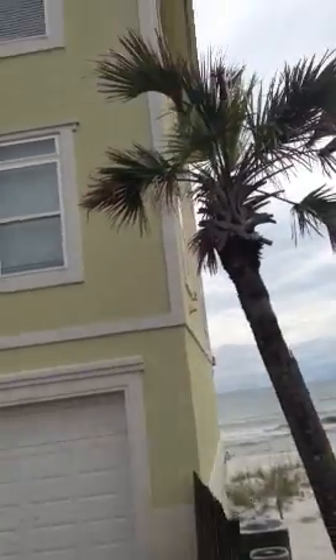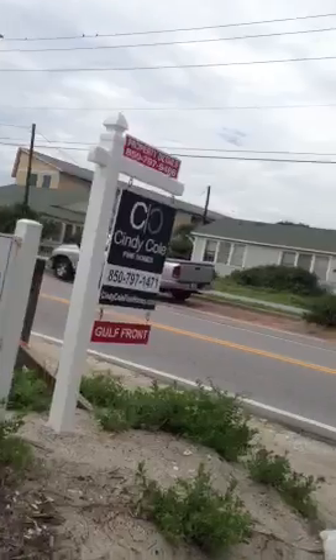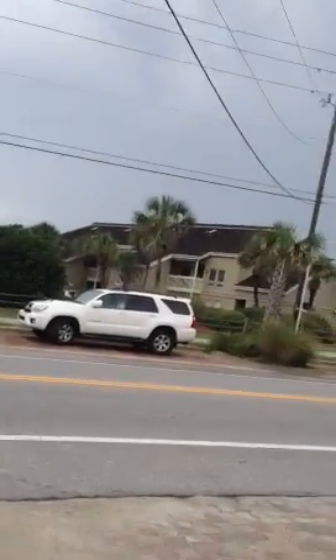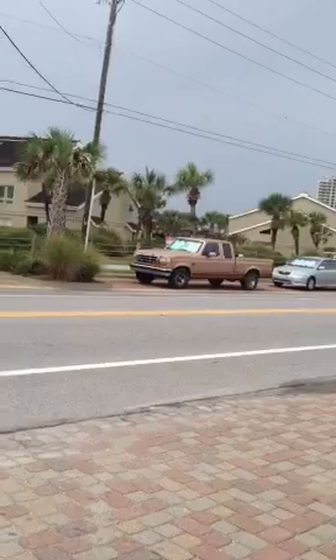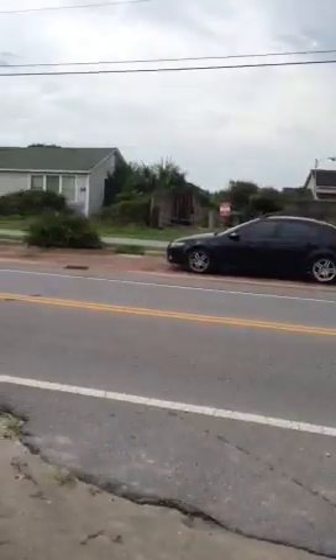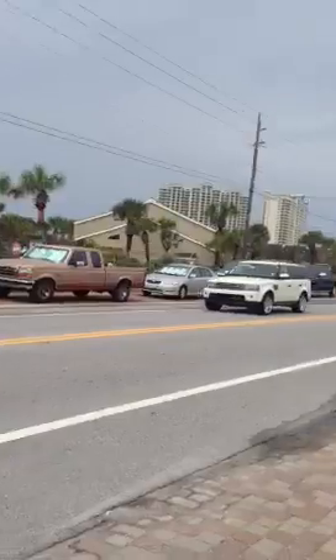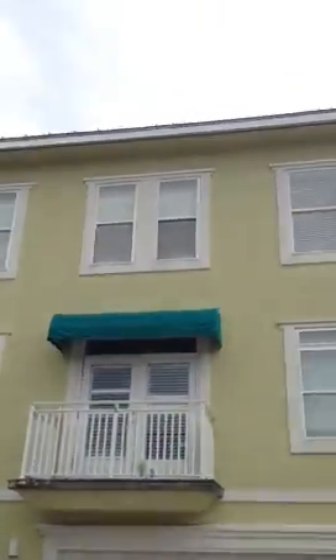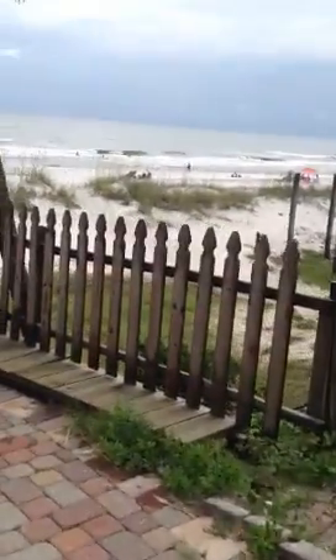You can get an idea of what that looks like. I just wanted to come out here and give you an idea of your proximity — across the street there are condos, and this is public parallel parking. But it's really not bad. We'll see what you think. Thank you.